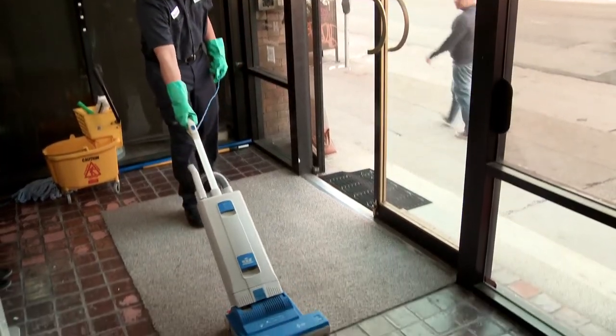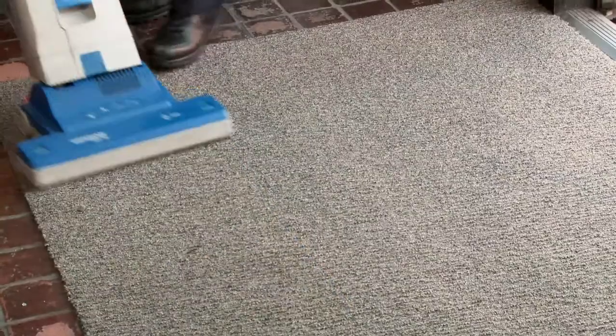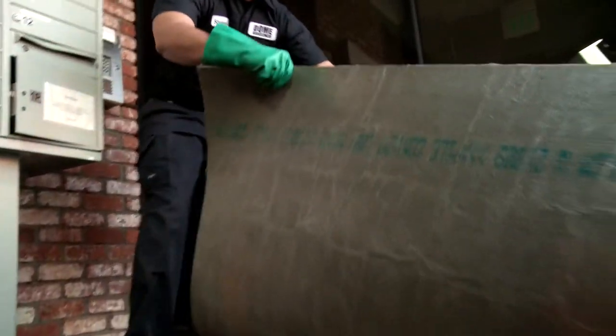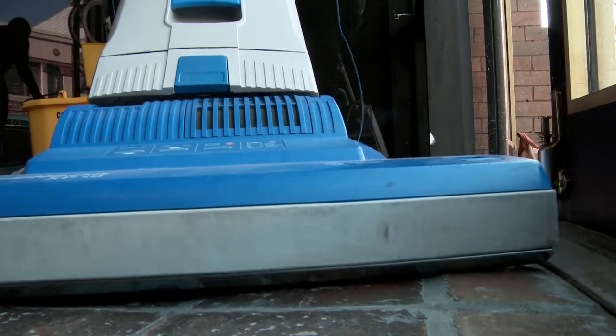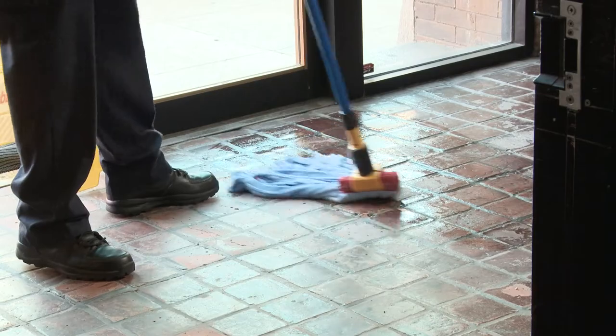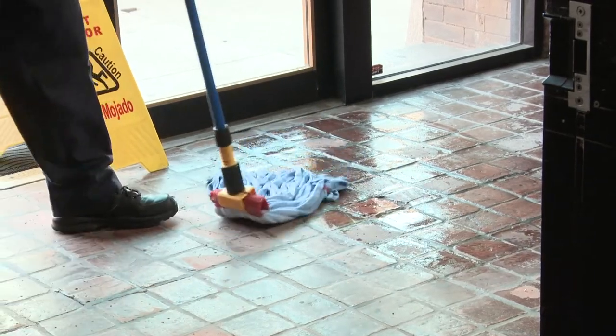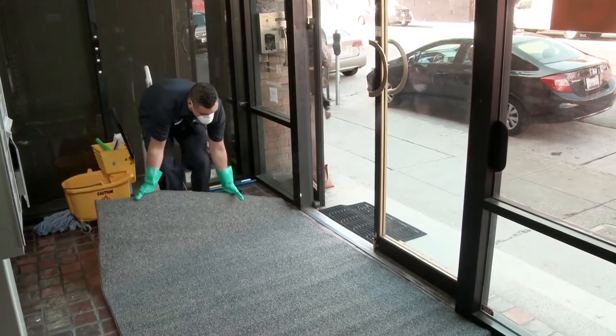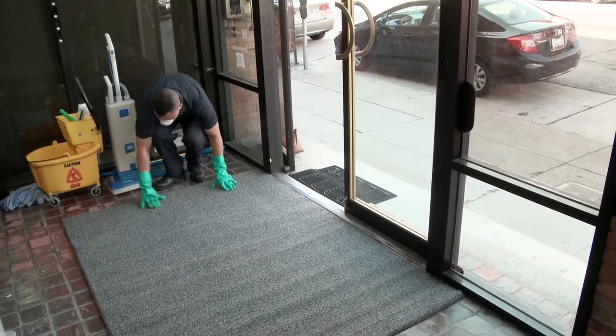Mats should be vacuumed at least once a day. Vacuum in both directions using upright vacuums with a beater bar. Replace dirty mats with clean ones weekly, more often in wet weather or extremely dirty conditions. Clean under the floor mats frequently to reduce moisture buildup. Periodically scrub dirty mats with detergent or carpet solution, then rinse them thoroughly and let them dry.